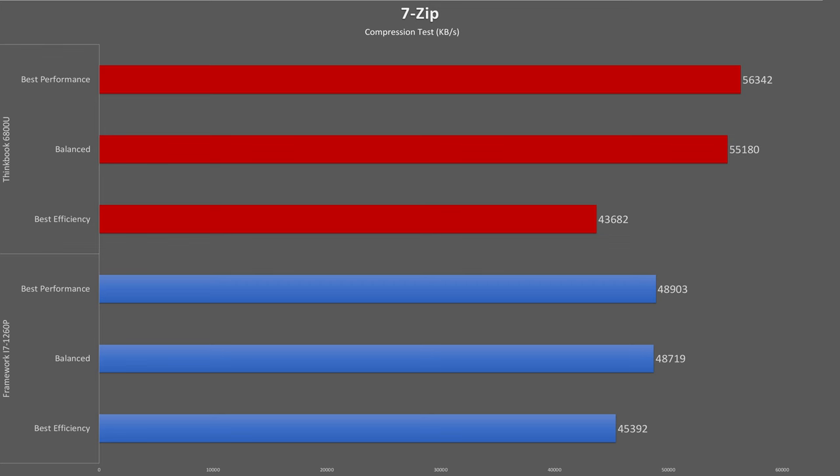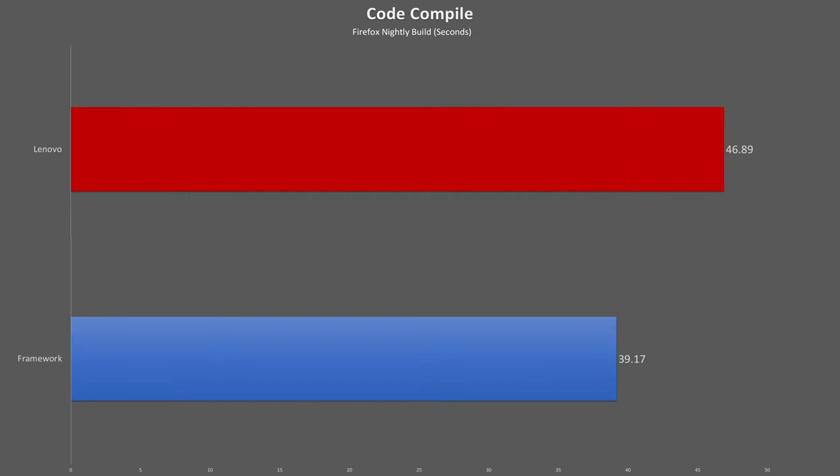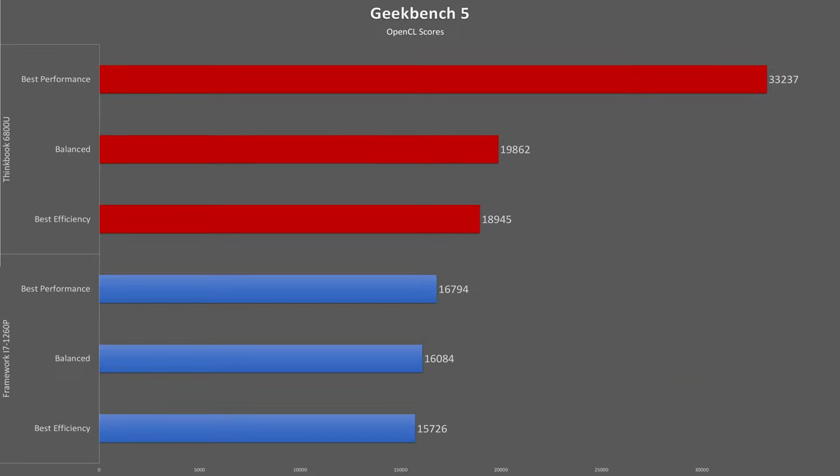That included uninstalling McAfee. Finishing up with performance metrics — in 7-Zip compression and decompression, the Lenovo and its AMD APU have a significant advantage. In code compile tests, a Firefox Nightly build finished about 16% faster on the Intel machine, however in a longer Chromium compile the two systems finished neck and neck, with the Framework taking only about eight tenths of a second lead.